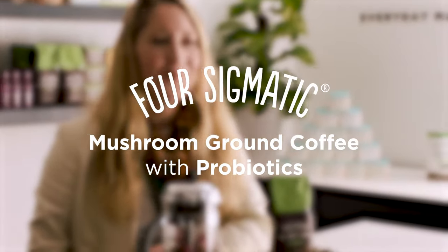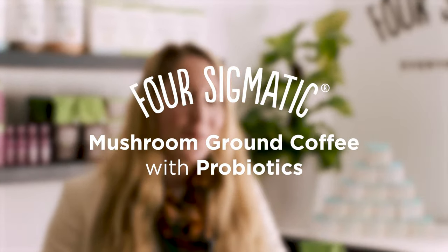Let's talk a little bit about probiotics. Probiotics are good or friendly bacteria to feed our microbiome. We know that the health of our gut, our digestion, our microbiome is critically important for the health of our overall well-being, including our immune system.